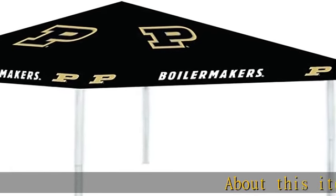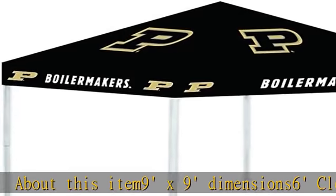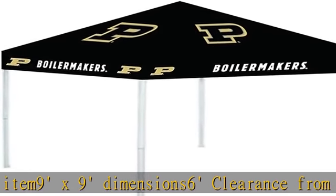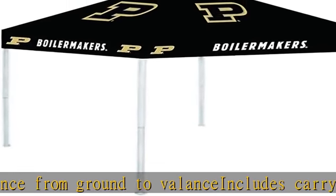9x9 dimensions, 6 clearance from ground to balance. Includes carry bag and stakes, extruded aluminum corner brackets and sliding brackets, multiple height adjustments. Check the description to get this product today at the best price.